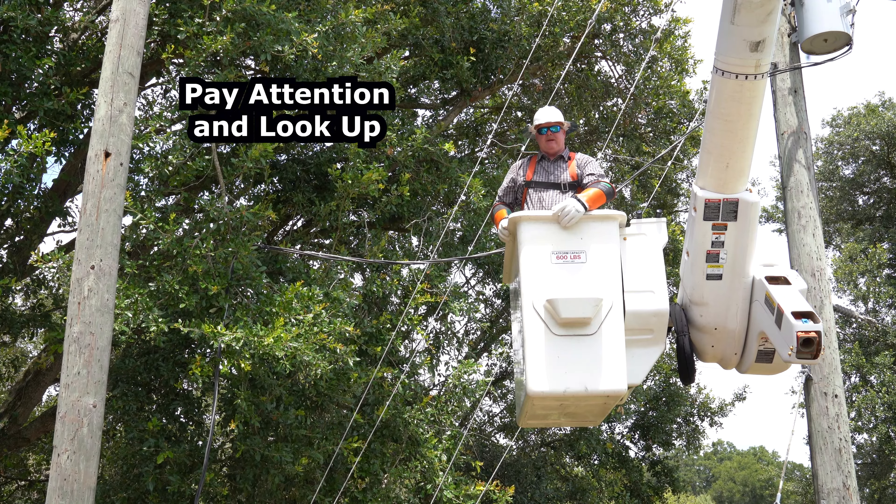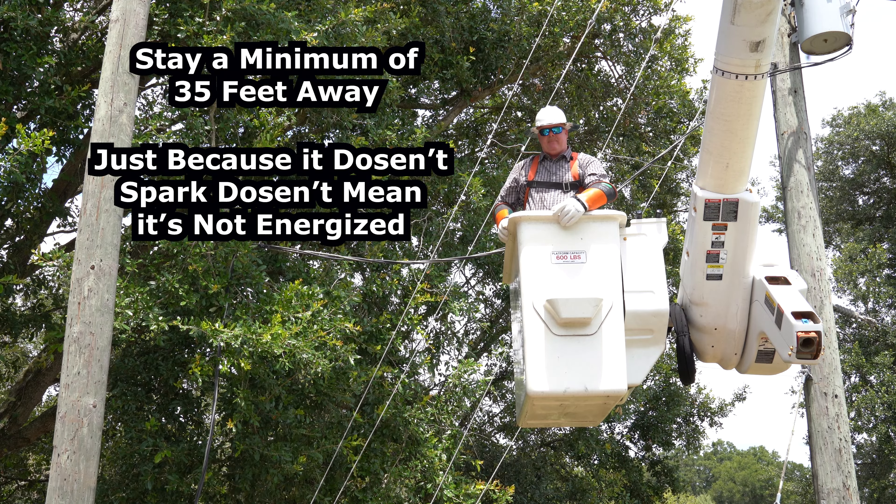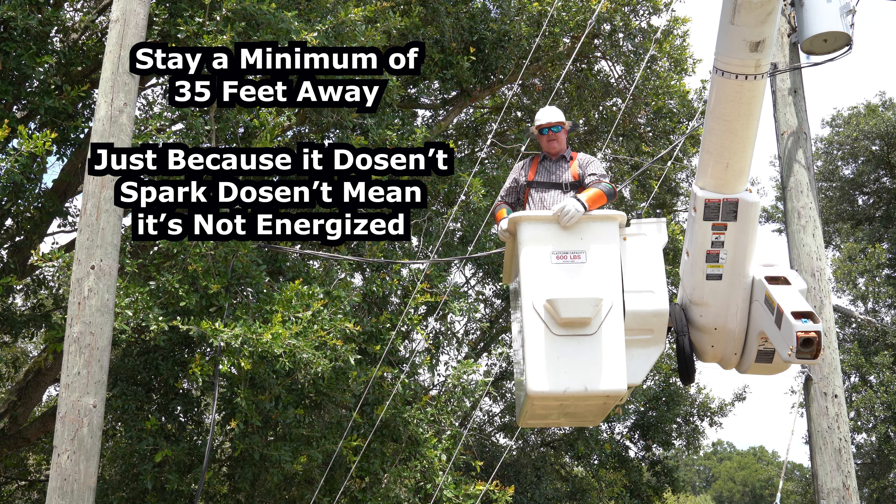Always pay attention to where downed power lines are located. The easiest rule of thumb is to always stay away from downed power lines. Just because it's down doesn't mean it will be energized.